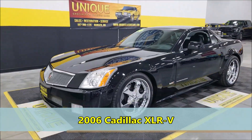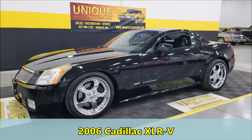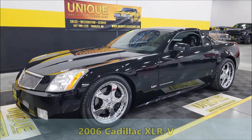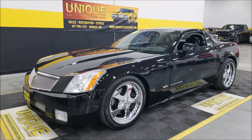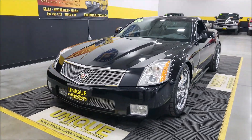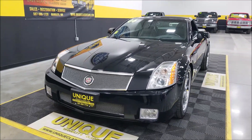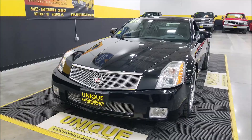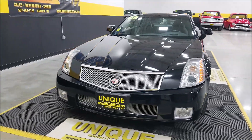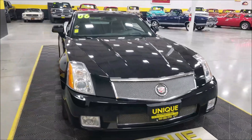Here's a cool sports car slash luxury car — the 2006 Cadillac XLR-V. That means we have the 4.4 liter supercharged engine underneath the hood, paired up with an automatic transmission. It puts out 443 horsepower and 414 pound-feet of torque. These babies do get up and go.